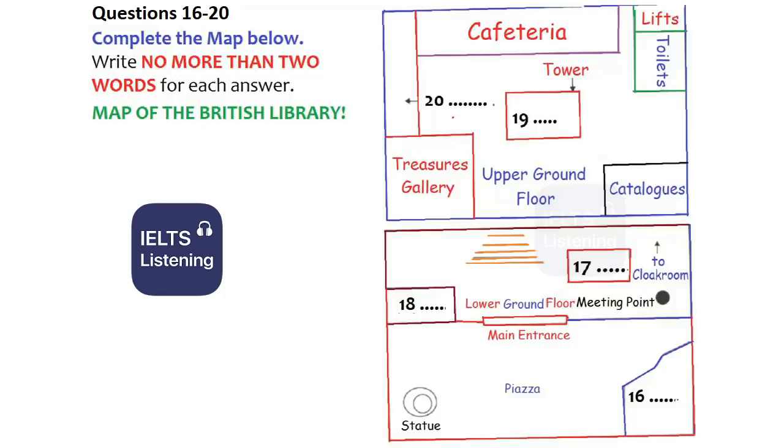Looking ahead of us now, you'll see that we're standing opposite the staircase down to the basement, where you'll find the cloakroom, and to the left of that we have the information desk, where you can find out about any current exhibitions, the times of the tours, and anything you need to know if you don't have a tour guide. As you can see, on this lower ground floor, we also have a bookshop. That's the area over to the left of the main entrance. You'll be free to browse there when we get back to the ground floor.